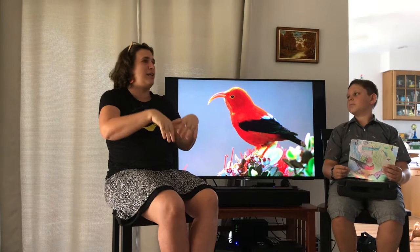At Alakai Swamp we have seen fences put up. Are they to protect the iiwi's habitat? Yes, that's correct. They are there to keep the pigs out, mainly. Pigs are a problem here on Kauai because there are a lot of them. They walk around in the forest and dig up wallows, and water accumulates in those wallows where mosquitoes then breed, which is bad for the birds.